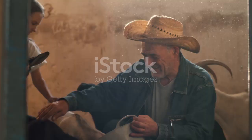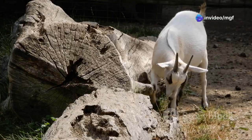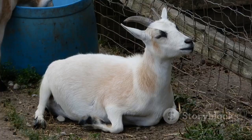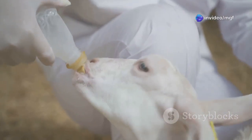Knowing the early signs of bloat can save your goat's life. A bloated goat will have a big round belly — it will look like they ate a giant balloon. The left side of the belly will be bigger than the right side. Bloated goats are uncomfortable; they might stop eating and act restless. They might also have trouble breathing. If you see these signs, you need to act fast.